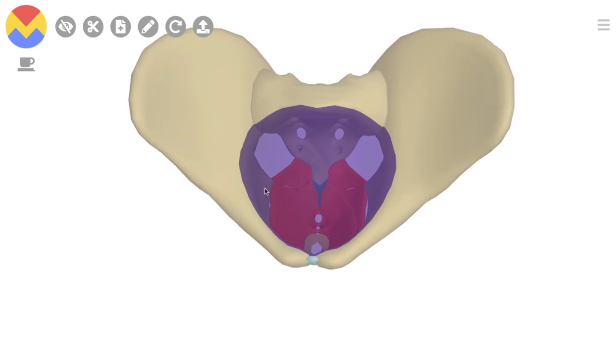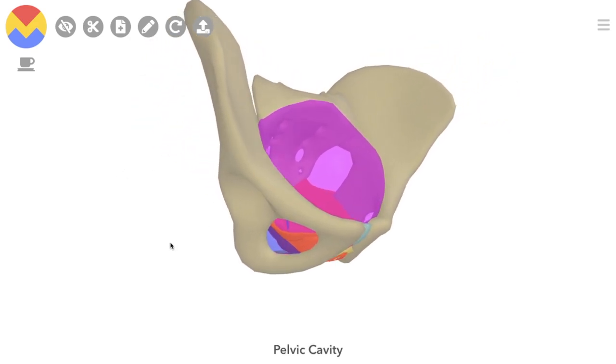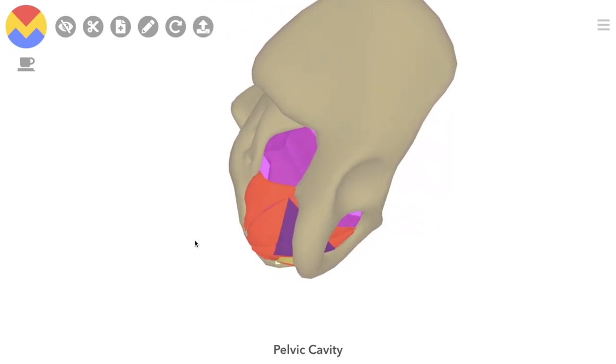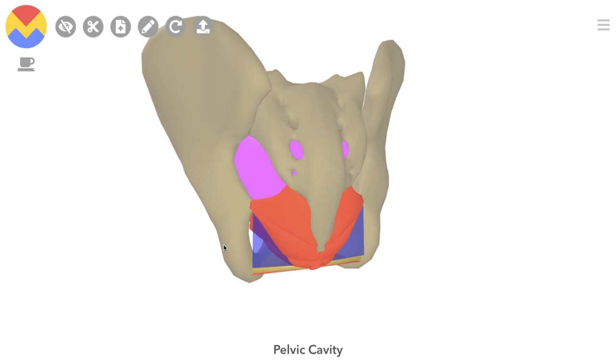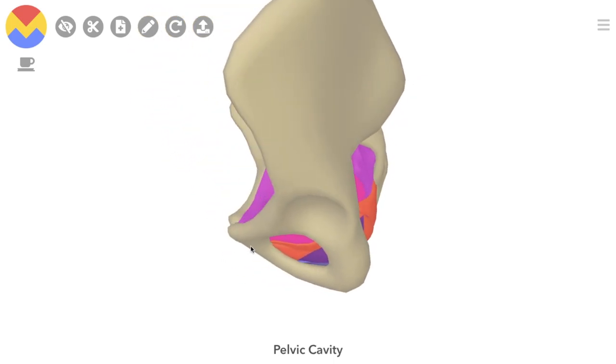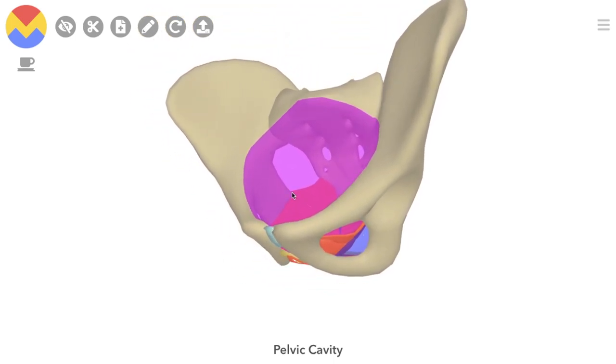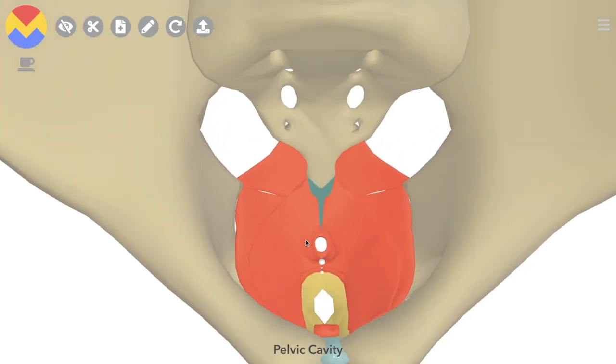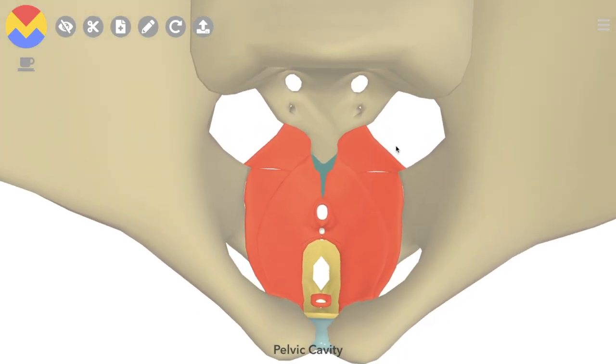Here we see the Pelvic Cavity, which is otherwise known as the True Pelvis. It has an oblique superior border called the Pelvic Inlet, and at the bottom of the Pelvic Cavity is a bunch of muscles, some of which are collectively known as the Pelvic Floor. We'll be going through these pelvic floor muscles in this video.